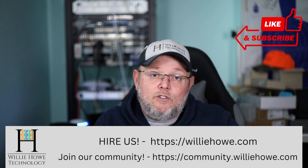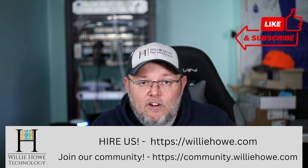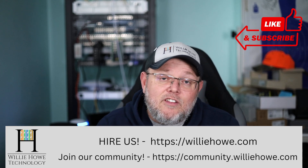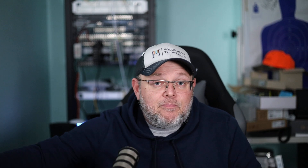That concludes my first five common sense tips for securing your network and devices. If you've got questions, ask them down below. Give this video a thumbs up, please subscribe, comment, and share. Follow me on Twitter and TikTok — those links are down below, along with affiliate links and a Patreon link. If you need IT consulting for anything we talked about — VoIP, networking, security, storage — head over to willyhow.com and fill out the contact form. You can also discuss this and other tech-related items at community.willyhow.com. Once again, I'm Willie. Thank you for being here, and I'll see you in the next video.